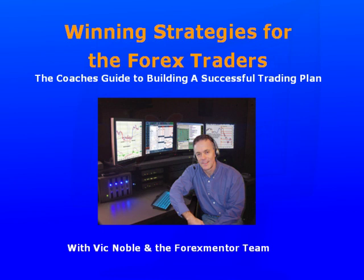Hello and a very warm welcome. My name is Vic Noble and I'm really excited to be presenting this course to you and to have the opportunity to help you in your development in becoming a successful foreign exchange trader. Before we get going I just have to express my deep gratitude in having the opportunity to work with the Forex Mentor team, and Peter, thank you so much for those kind words.